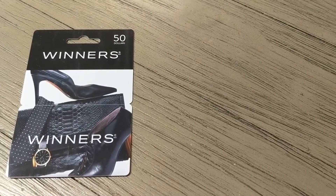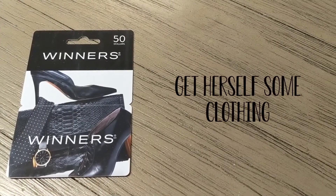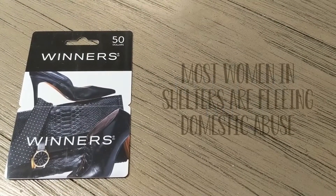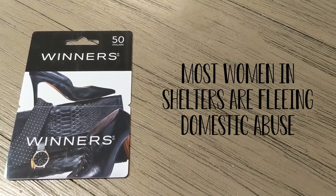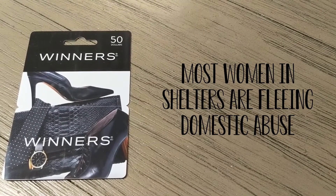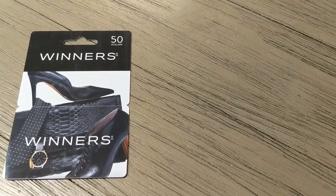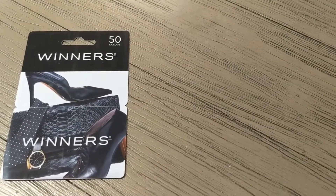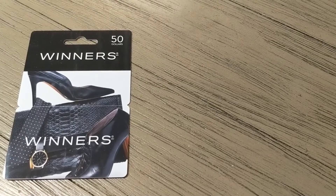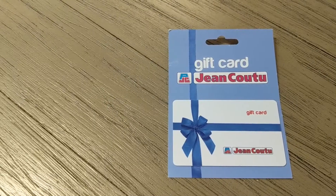I was also thinking about ways that she could treat herself. So here we have a Winners card, which I chose so that she could get herself some new clothing. A lot of the women who end up in women's shelters are leaving a very abusive situation at home, which means they may not have a lot of clothing with them. So if she needs a new outfit for a job interview, hopefully she'll be able to get something cute at Winners.